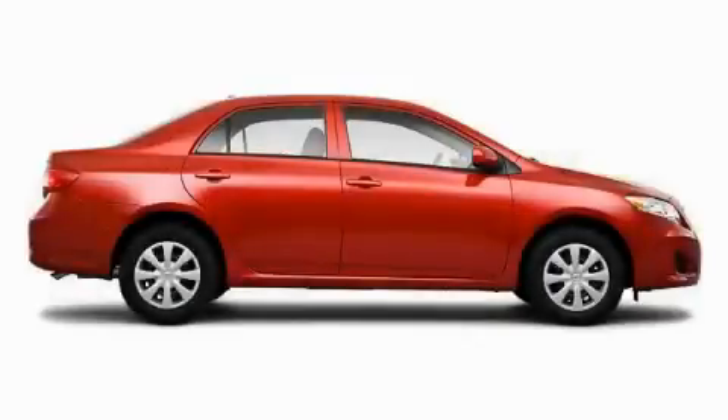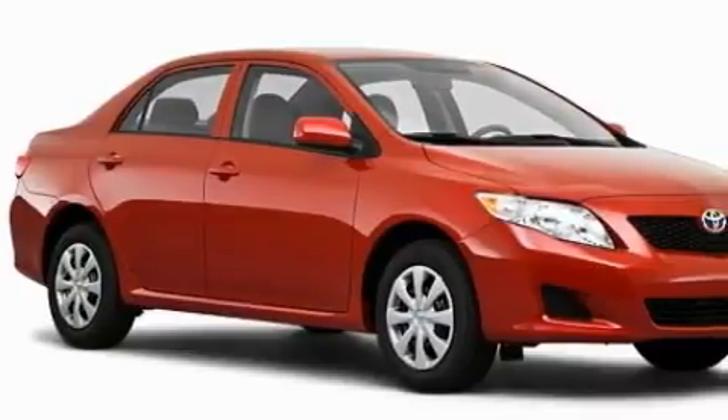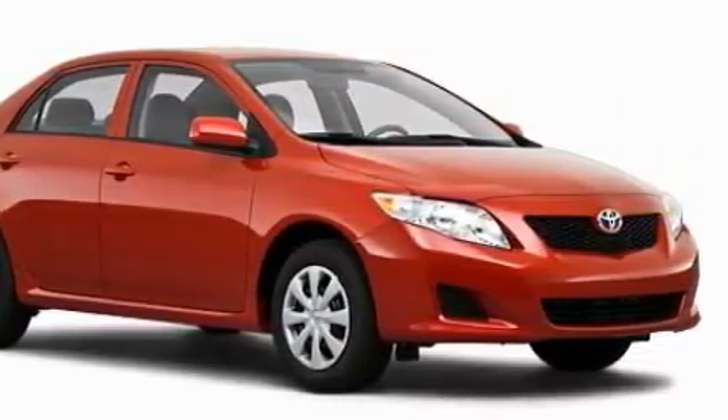The steady four-cylinder engine, mated to a responsive transmission, makes for a great driving experience. This car won't last long at this price — call and arrange a test drive now.